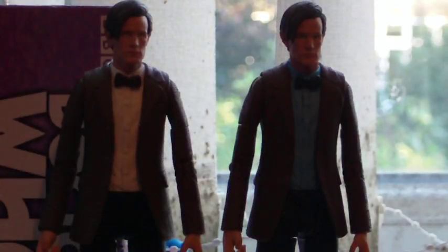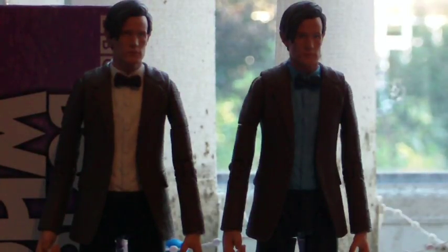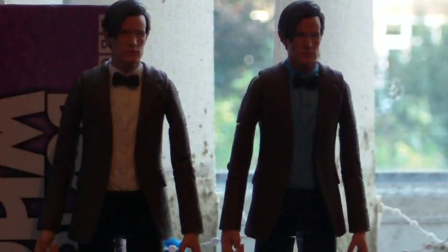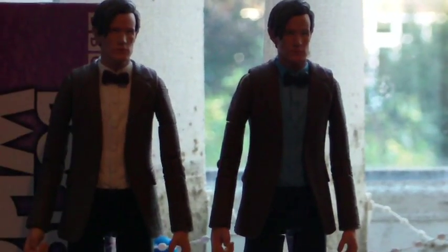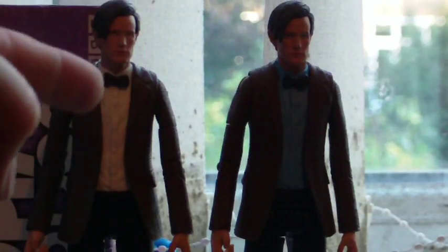Just to do a quick comparison: you can see the white shirt variant on the left and the previous version on the right. They are exactly the same sculpt, and pretty much the same outfit, apart from a slight repaint on the shirt and the bow tie.